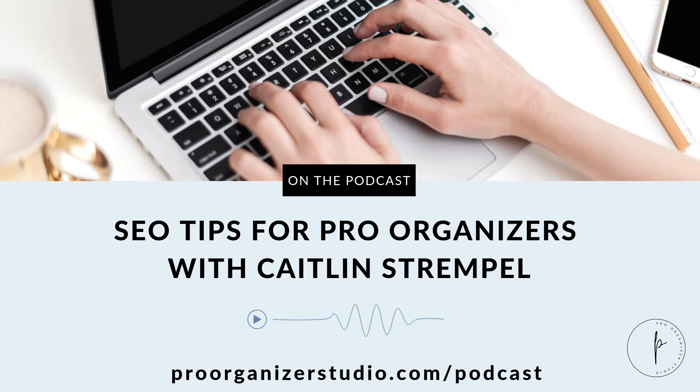Thank you so much to our guest today, Caitlin Strimple. She is an SEO expert, and I'm particularly excited to welcome her onto the podcast today. The thing that is really special about Caitlin is that she is a part of our network of service providers that Pro Organizer Studio maintains — a group of women we're working with at any particular time — so that professional organizers who have a need for their business, such as website design, finding a virtual assistant, social media management, or SEO services, can come to us and be put in touch with someone we've already established a relationship with.